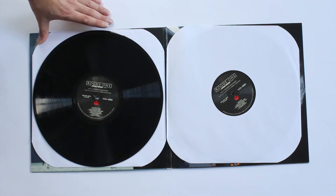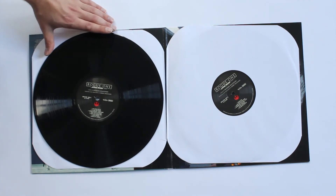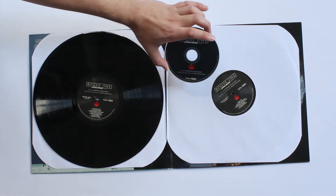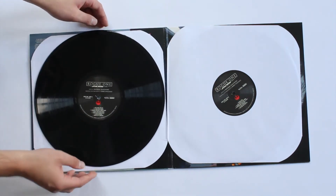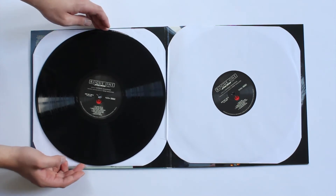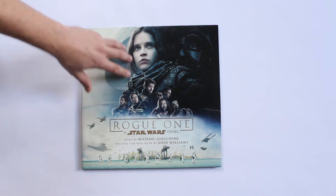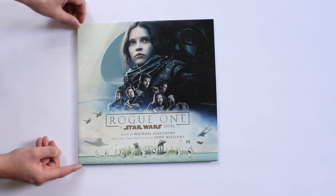I feel like this release has been rushed out — there was no massive pre-order or announcement. It wasn't until a couple of months before release that they said they're putting it out on vinyl. Force Awakens had been announced months before the CD even came out, so this feels like a bit of an afterthought. The label is reminiscent of the CD label — the Rebellion logo and the Rogue One logo up top. But look, I couldn't not have this in my Star Wars record collection.